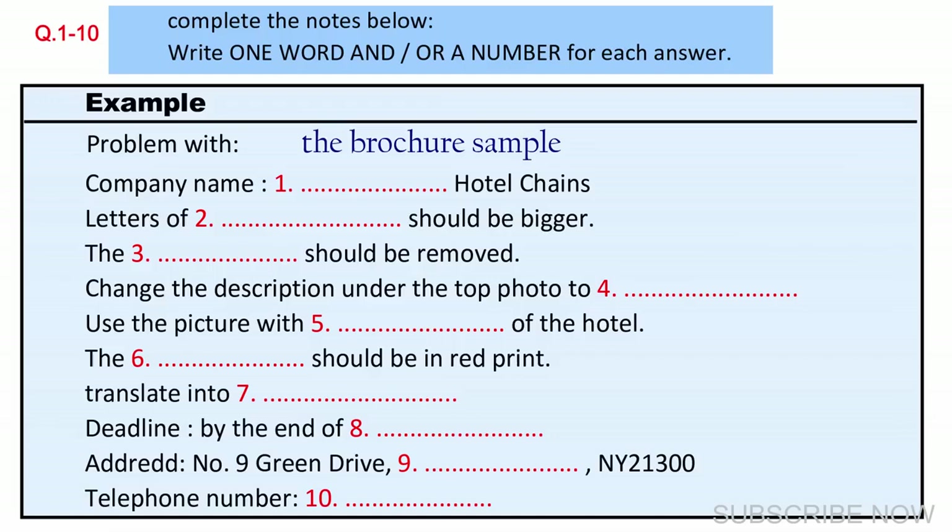Just keep me updated. So roughly, when can we get the revised print? We need it before the end of July. It's late June now. Roughly, it'll take three weeks to re-edit, so we'll definitely be ready before the deadline. Great. To where shall we send the samples? The address is number 9, Green Drive, Clifton, NY21300. How do you spell Clifton? C-L-I-F-F-T-O-N, Clifton.